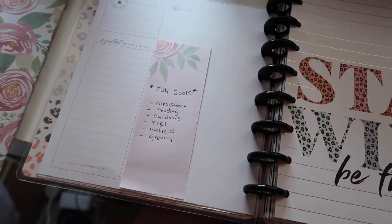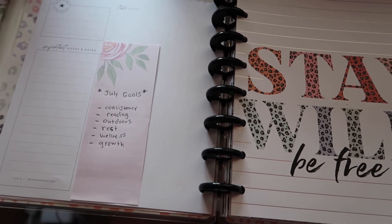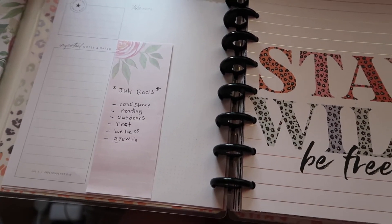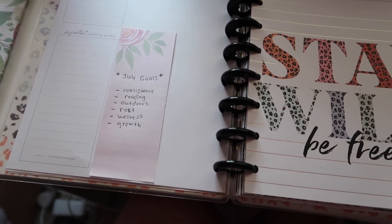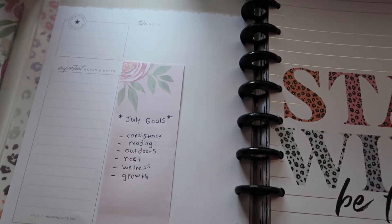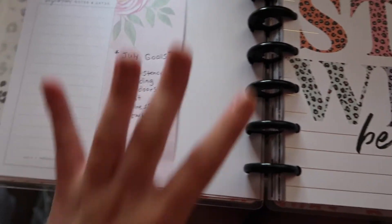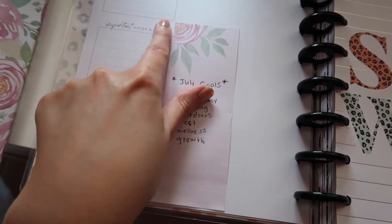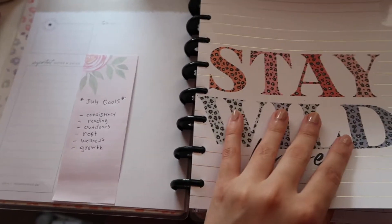I put a little sticky note of some July goals — these are very vague and broad goals. I have consistency because I want to be more consistent on YouTube; reading, since I've fallen back in love with reading; outdoors, because every summer I don't go outside as much as I'd like; rest and wellness for mental and physical health; and growth as a person and on YouTube. Without the sticky note it's just a blank July area for brainstorming, and it has notes and dates — I think I might put a quote for the month on here.